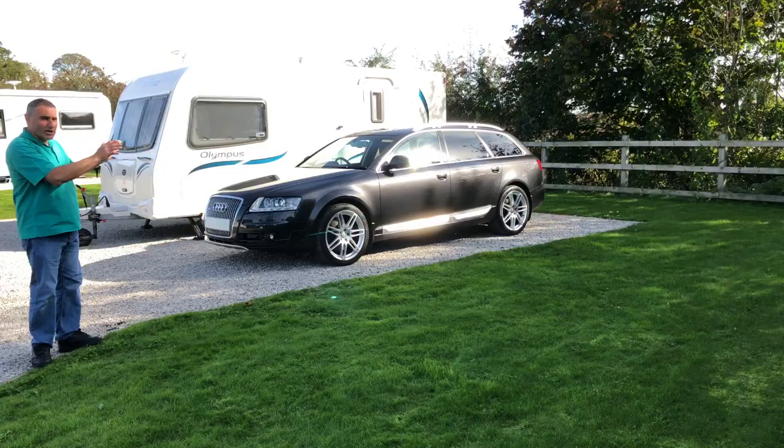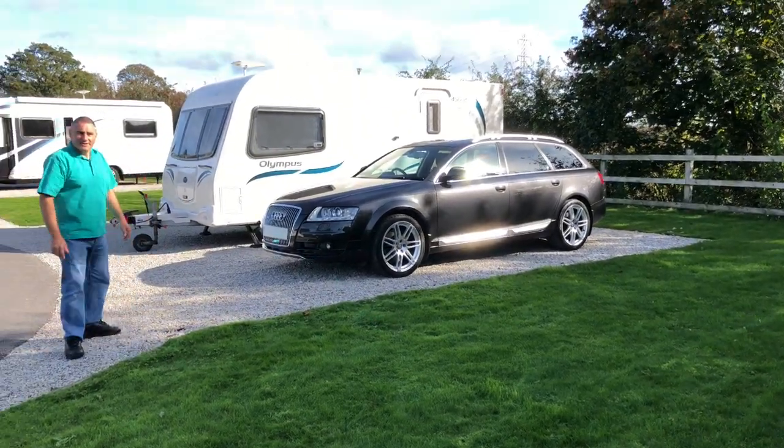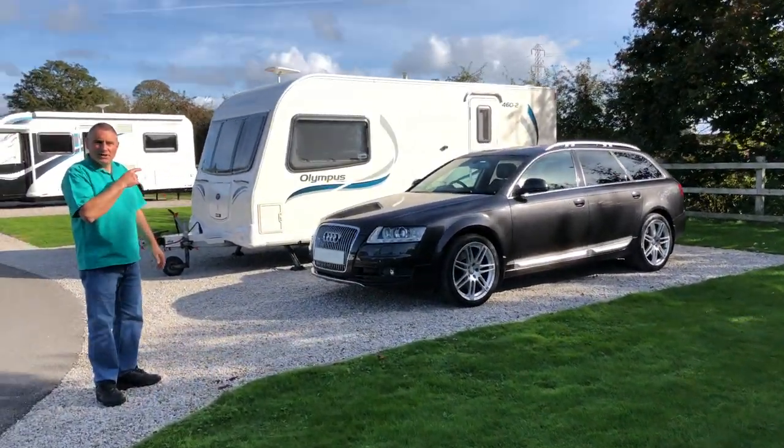When I've finished my cup of tea I'll show you my setup. I think this corner pitch is a really good position and I'll show you the caravan setup.